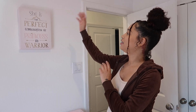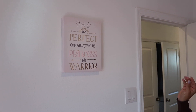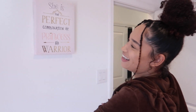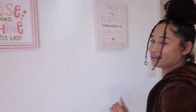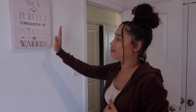We got these paintings on the wall. One says 'she is the perfect combination of princess and warrior.' She's going to be bougie, just like her mommy. Then she got the 'rise and shine little lady' one — we just thought it was cute. We didn't want to do too much on the wall. We just picked up a bunch of paintings that were pink and had princess on them, so it was perfect for the room.